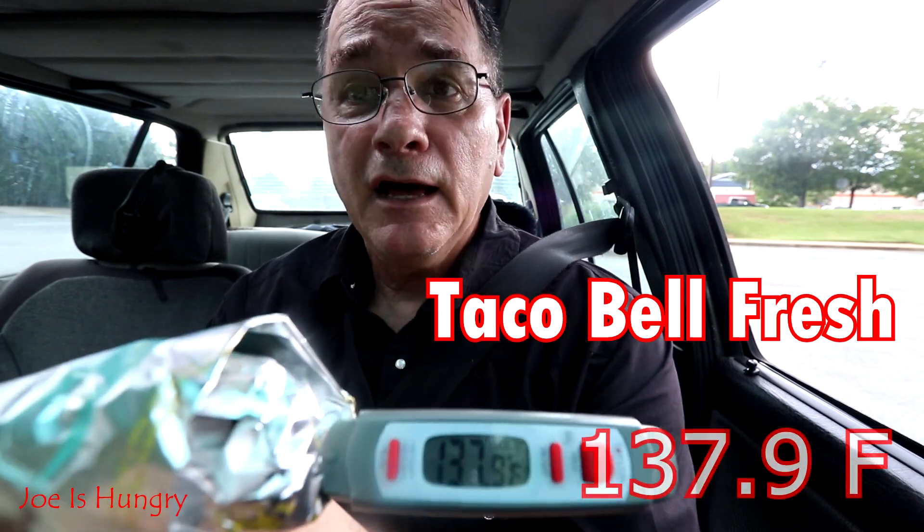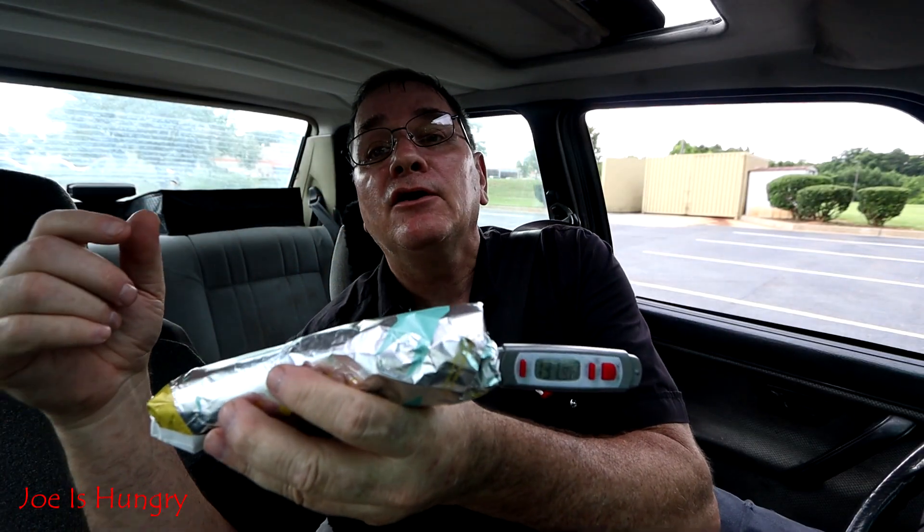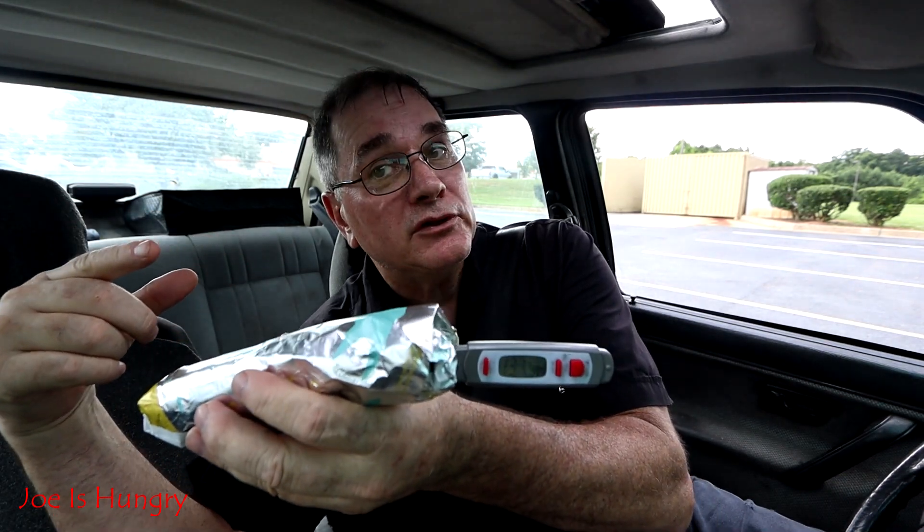This one clocks in at 137.9 degrees Fahrenheit. At Taco Bell, that equals put together as fresh as it's gonna happen. That being said, it's time for further evaluation, so let's head back to the studios of Joe is Hungry, located in my adopted hometown of Fairmount, Georgia.